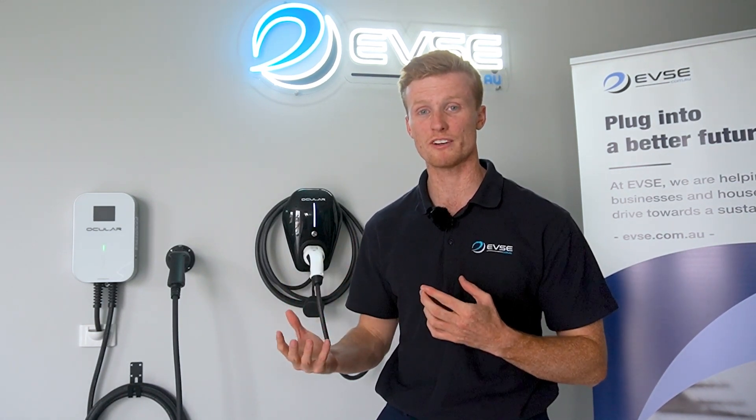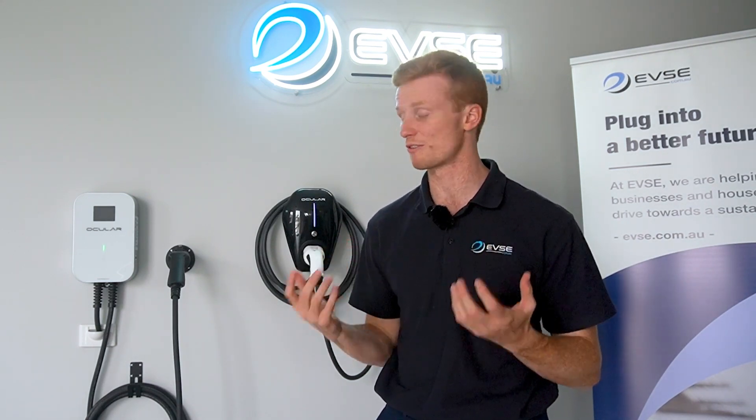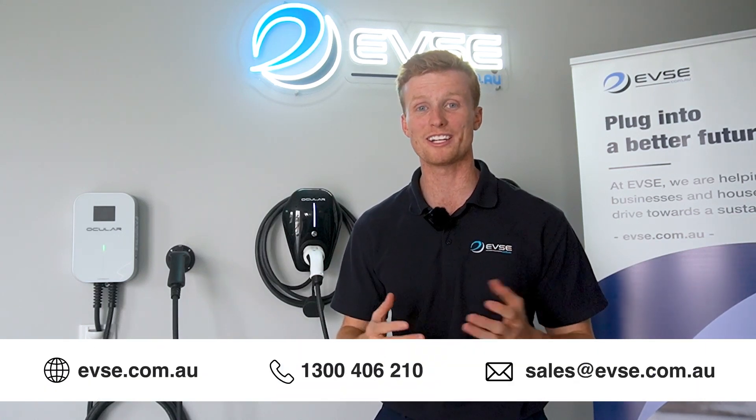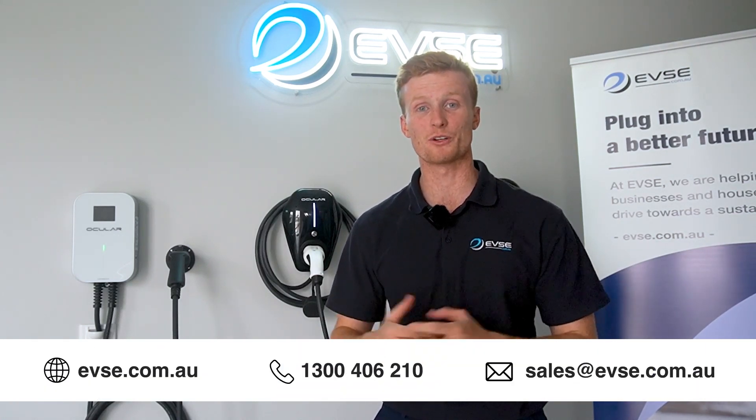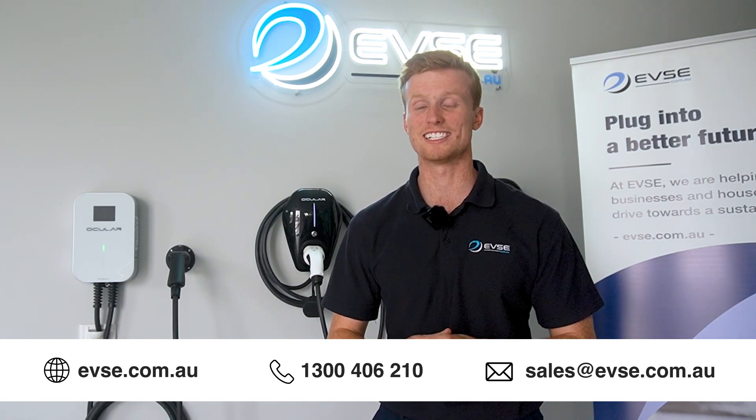Thank you all for watching EVSE's residential EV charging video. Hopefully you gained some information and knowledge around the different products we offer and what works best for you. We have a lot of flexibility as a company and we're able to help you out. If you send through an inquiry via email or give us a phone call, we'll be sure to answer it. Like always, thank you very much and see you next video.